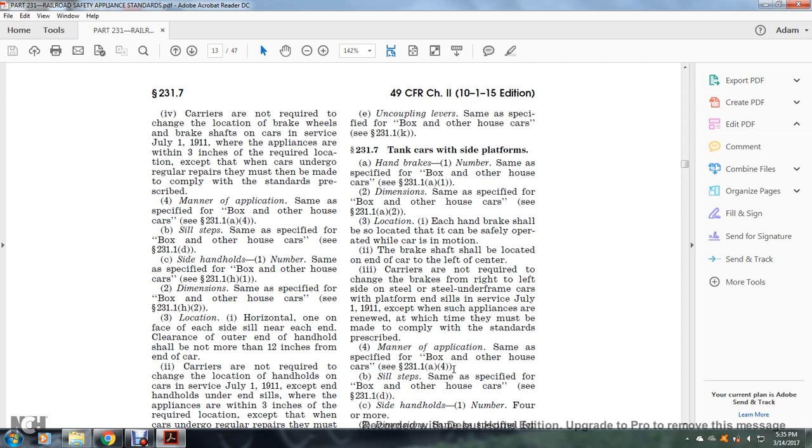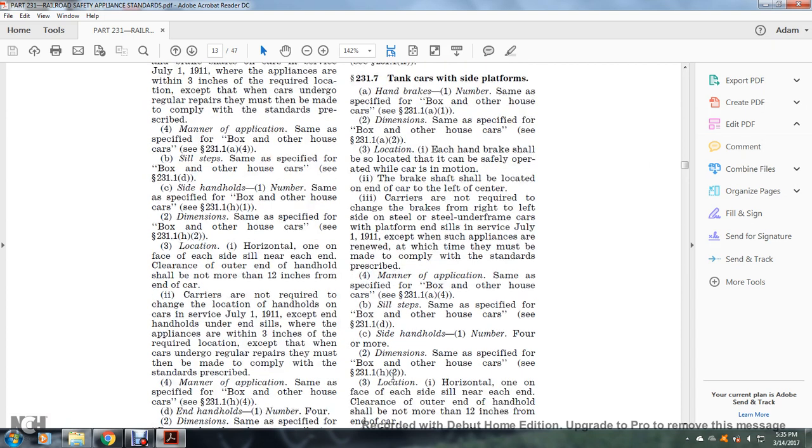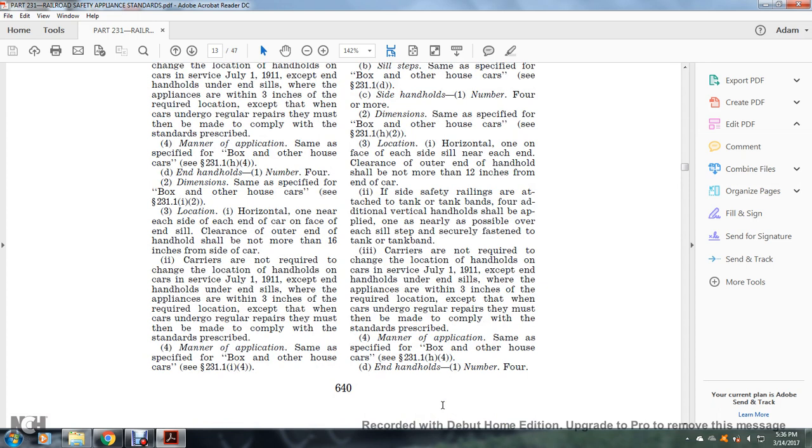Sill steps: same as specified for the box and other house car, see §231.1(d). Side handholds: number four; dimensions same as specified, see §231.1(h)(2). Location: one horizontally near each end of the side sill; clearance of the outer end of the handhold shall not be more than 12 inches from the end of the car. If the side safety railings are attached with the tank bands, additional vertical handholds shall be applied only as nearly as possible over each sill step, securely fastened to the tank band.